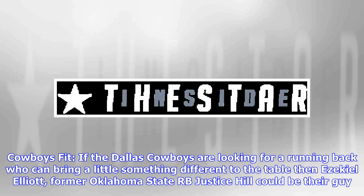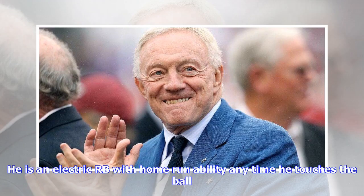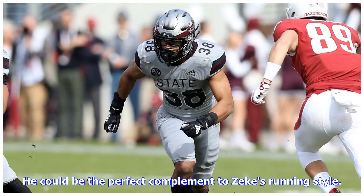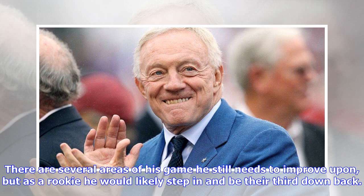Cowboys fit: If the Dallas Cowboys are looking for a running back who can bring a little something different to the table than Ezekiel Elliott, former Oklahoma State RB Justice Hill could be their guy. There is a lot to like about the skill set Hill would bring to the Cowboys offense. He is an electric RB with home run ability anytime he touches the ball. He could be the perfect complement to Zeke's running style. As exciting as Hill's college tape is, he is probably nothing more than a change of pace back in the NFL, and would serve in that capacity with the Cowboys.